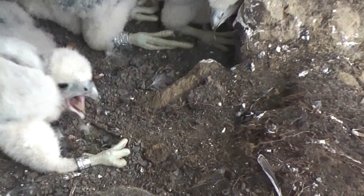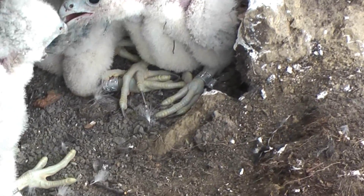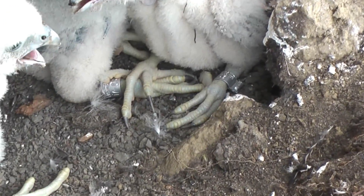This is the next site, which are about as young as you'd want to get them and still band them, as opposed to the last site, which are about as old as you'd want to get them and still band them.